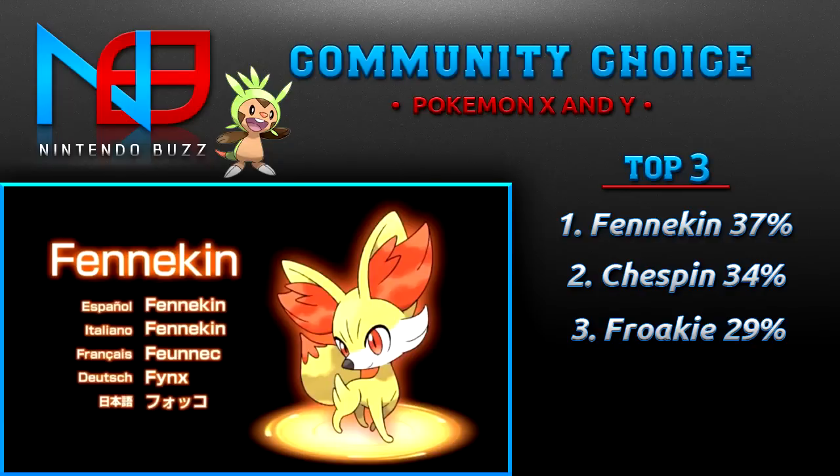It really reminds me of Vulpix, really cool looking. Fire types are usually the most fun to use — they're very attack heavy and very strong to use on your team. So those are the results for your Pokemon X and Y starters.